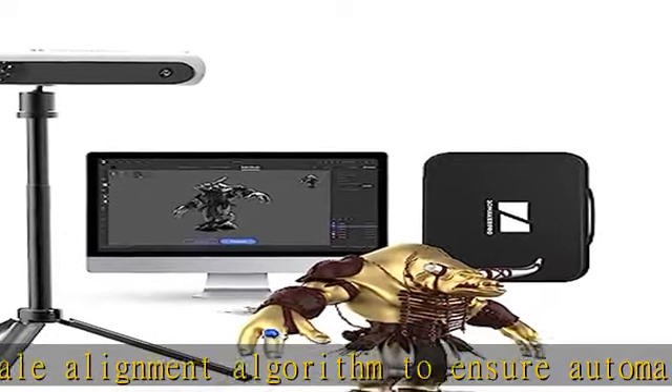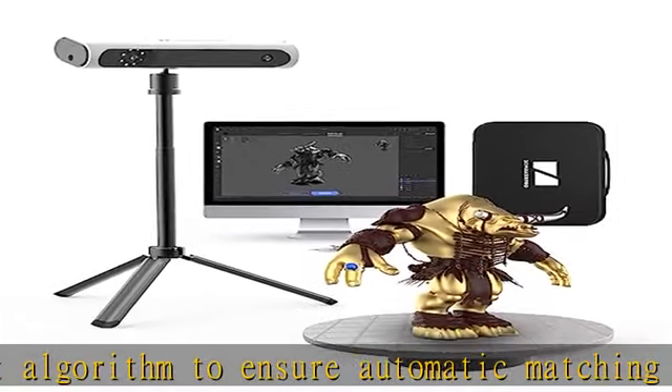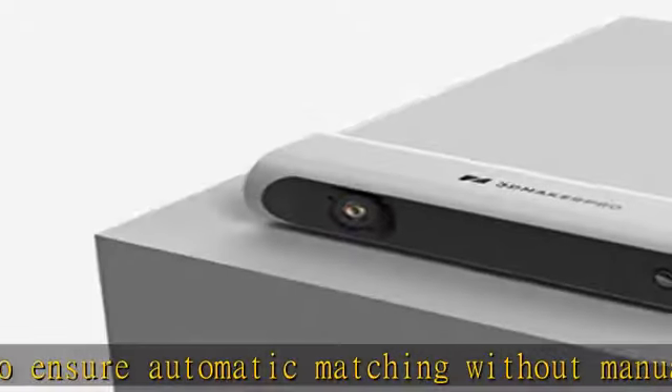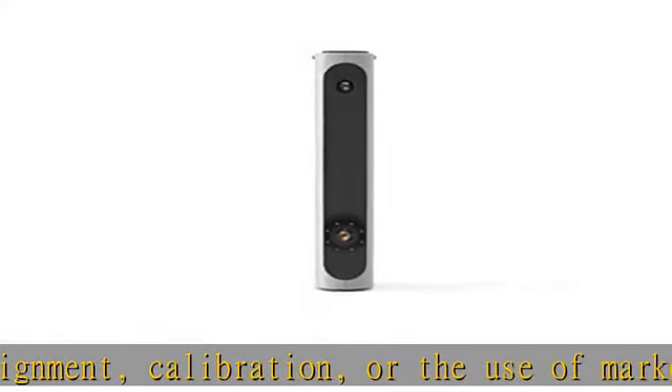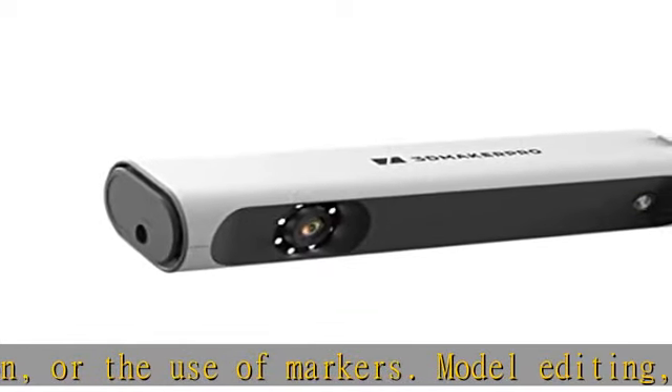Non-destructive mesh simplification, automatic smooth denoising — giving you a great scanning experience. High precision scanning with accuracy up to 0.1mm, ensuring high precision details even when scanning large objects.